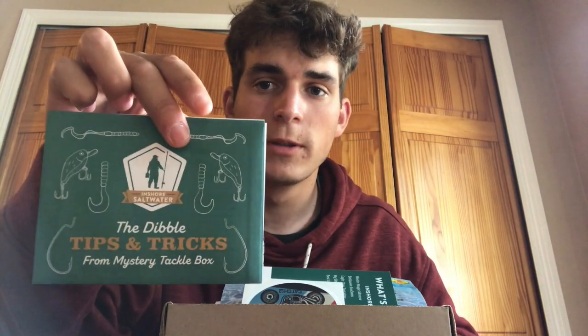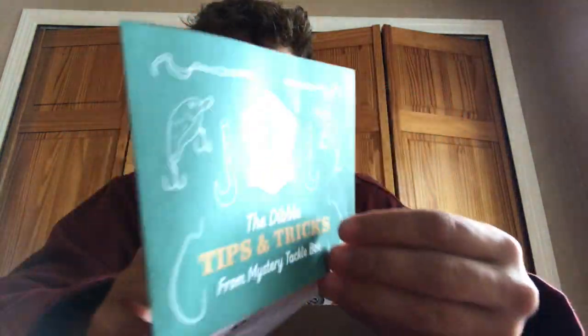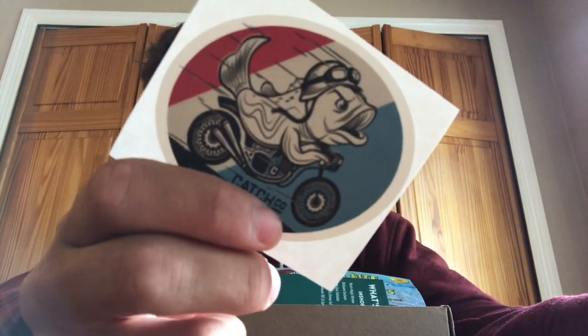Starting out, there's always the Dibble tips and tricks — some cool stuff to read, some funny stuff, Carl's fishing test, stuff like that. I always like to read through that. Next up we got a pretty cool sticker — fish on a bike — I always like to throw these on my tackle box or kayak. And then there's the 'what's inside' card that tells you prices and names of all the lures in the box.